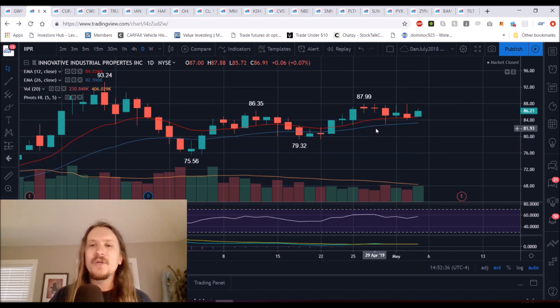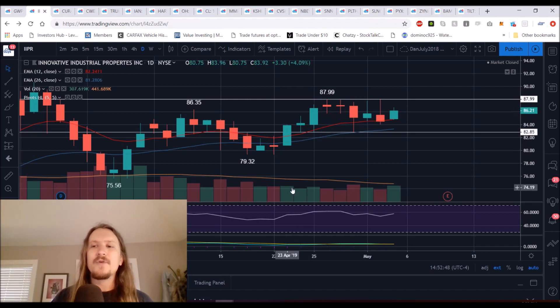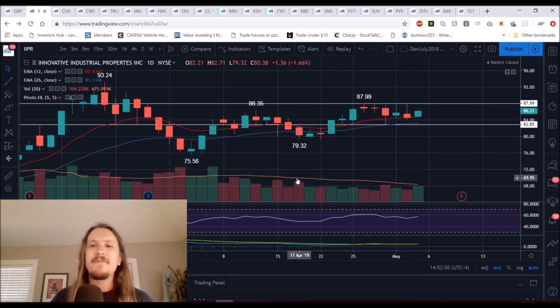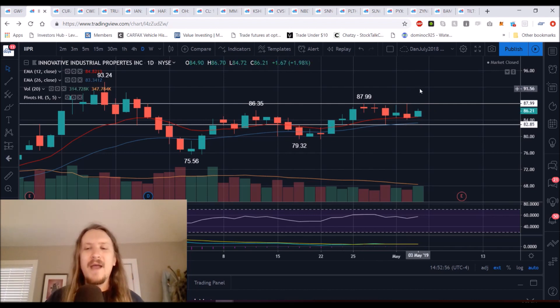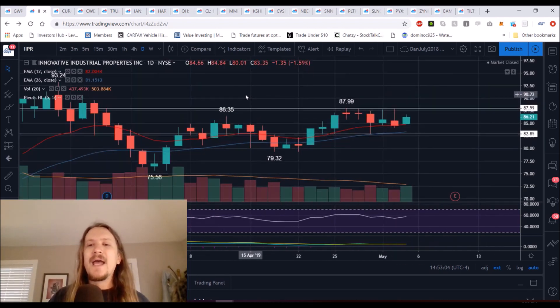IIPR is holding on. It's pretty range-bound, rejecting from $88 pretty much five of the last six days — we've rejected within 50 cents of $88. So that's a clear resistance level we're watching, and the most important support for me is $82.85. As long as we're within this range, we're just going to patiently wait for a break. When we get a break of $88, we want to see a volume spike associated with it and a close over $88 to show convincing break and follow-through.